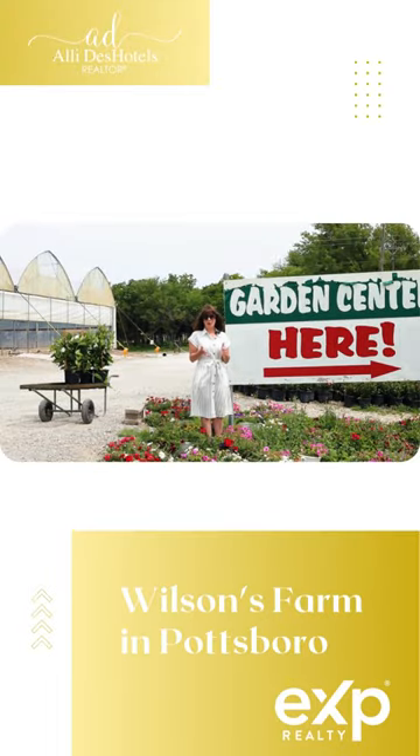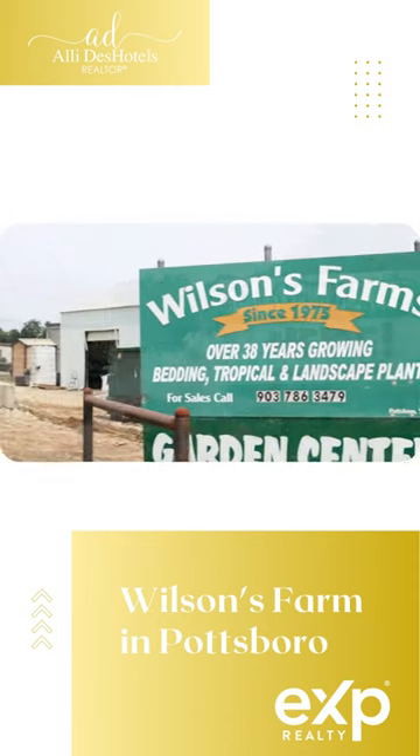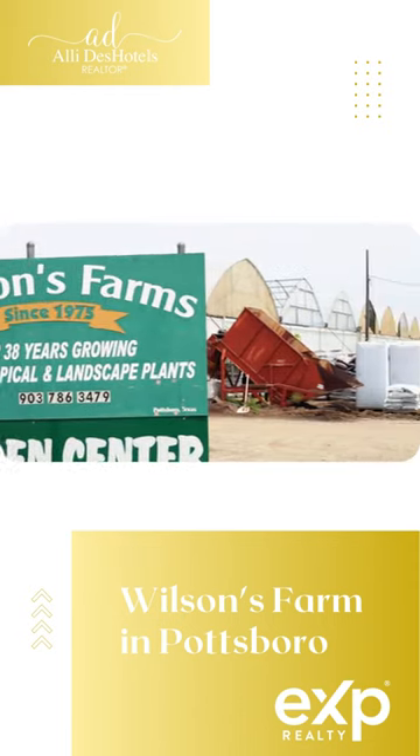We've been talking a lot about sprucing up our homes and now it's time to spruce up our lawn and garden, our outdoor living spaces. I am at Wilson's Farms today in Pottsboro.